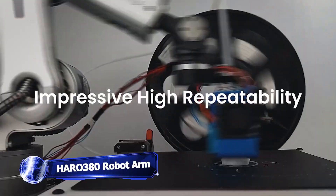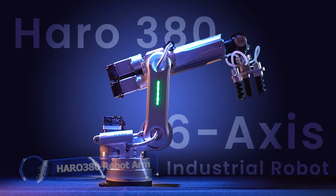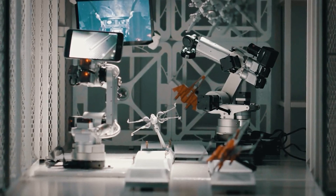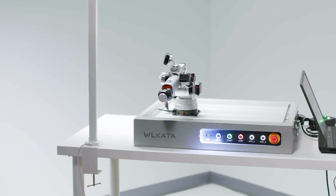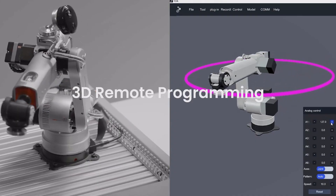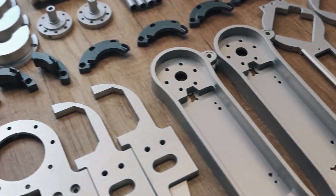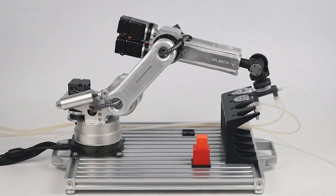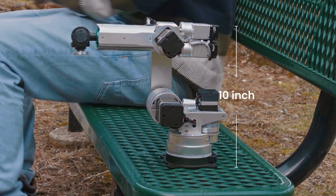A high-precision micro robot arm has a crowdfunding campaign from Wilkata Robotics. The Hero 380 is a potent redesign that can transport a payload weighing more than 17 ounces. The end effectors of the arm have a magnetic docking mechanism that enables automated tool changes. Suction cups and two-finger soft grippers are included in the standard bundle, while an add-on kit includes three and four-finger soft grippers, dual and quadruple suction cups, a soft beak, and a pneumatic gripper.